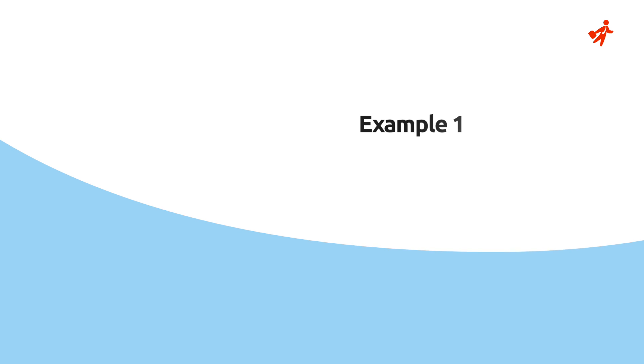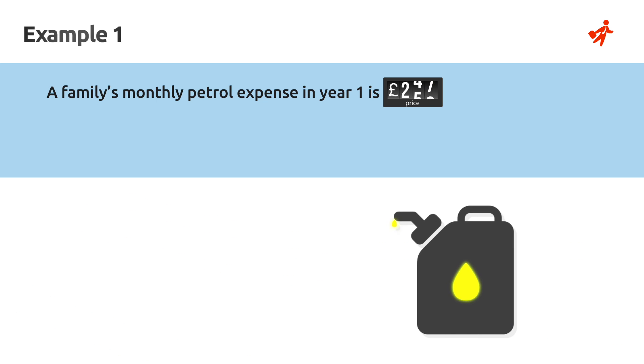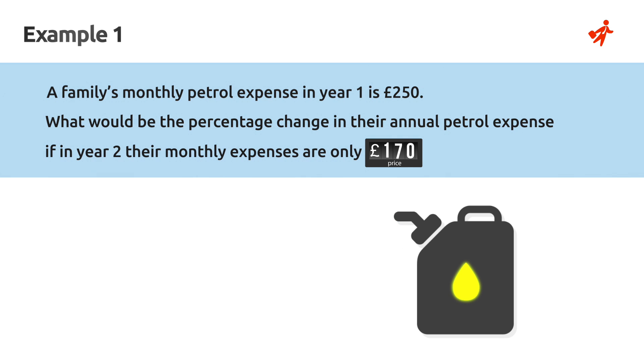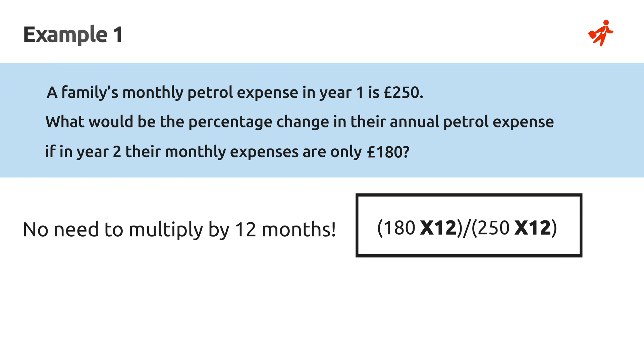Let's look at an example which is considered to be of easy difficulty level. A family's monthly petrol expense in year 1 is £250. What would be the percentage change in their annual petrol expense if in year 2 their monthly expenses are only £180? To answer this, we can look to reduce the number of calculations needed. Instead of multiplying each monthly expense by 12 in order to calculate the yearly expenditure, we can automatically see that both years would be multiplied by the same factor.